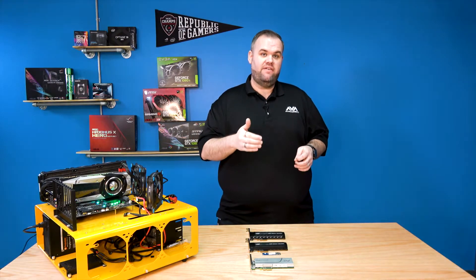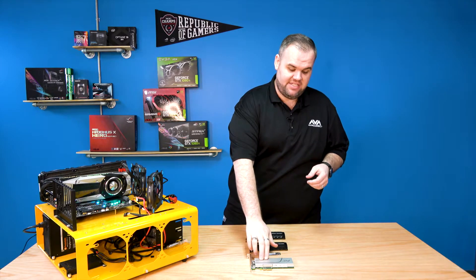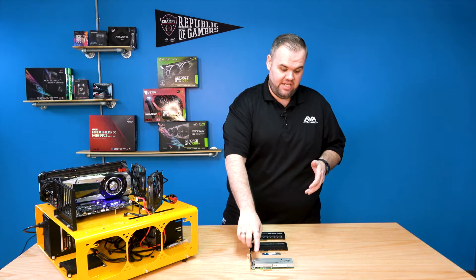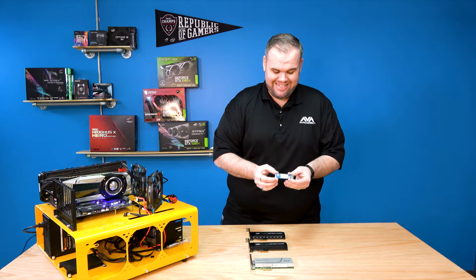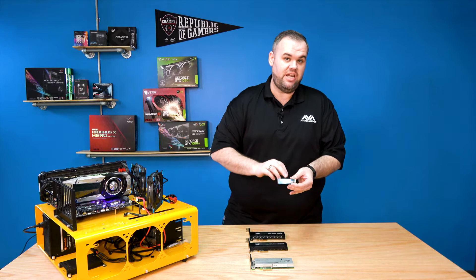Taking a look at the history of how Optane came to be, everything started with standard NAND flash-based SSDs like this Intel 750. This is what's called an AIC or add-in card, and this used standard NAND flash. Then we moved into the very first Optane product — this is an Optane memory module, used for caching and uses 3D Crosspoint memory.